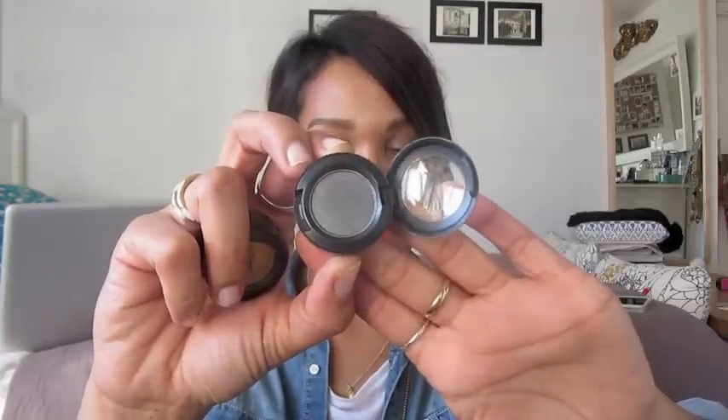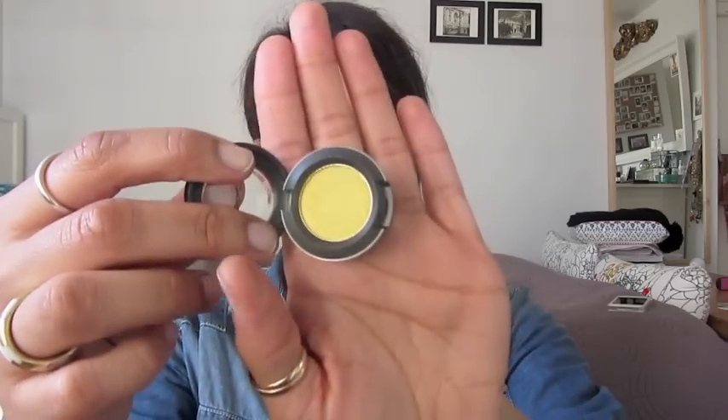I got two eyeshadows, actually, just in the single pot. I've got this one which is called Night Divine, which is a really nice grey colour — be nice for sort of smoky eyes. I got this one, this is a greeny colour, Fringed Yellow, which is like a yellowy green, which would be really nice for spring and summer. I like that colour.